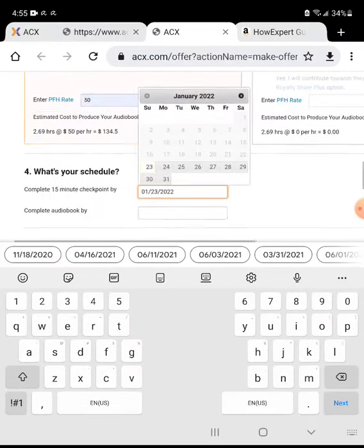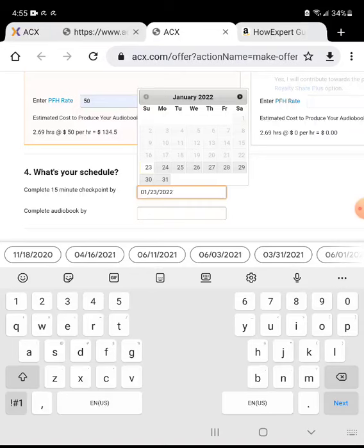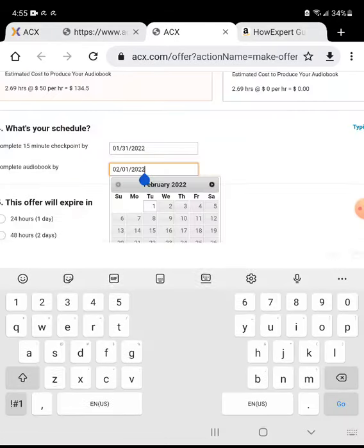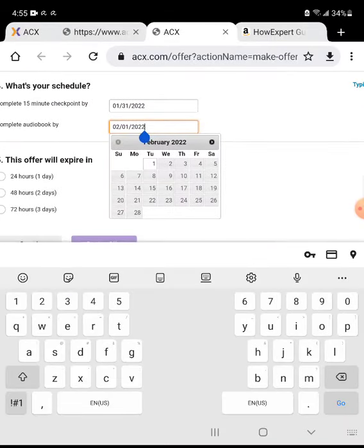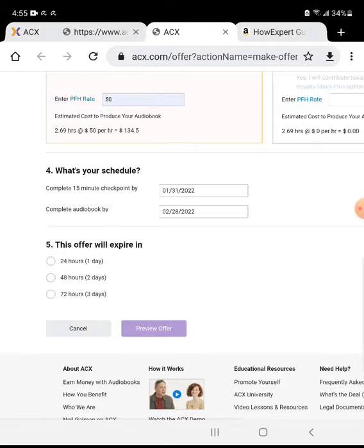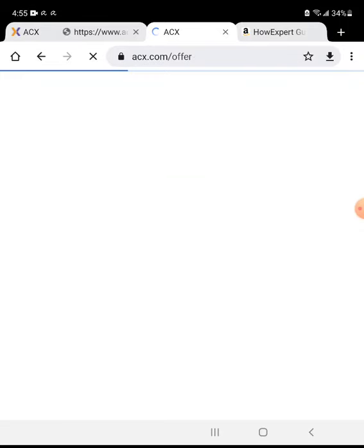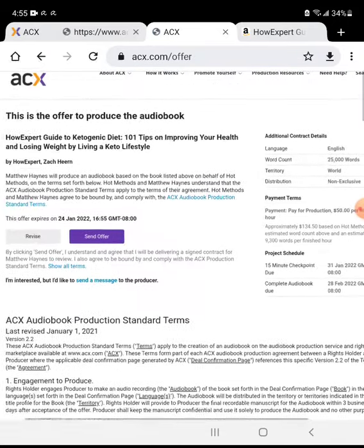For the 15-minute sample, I usually give them about one week — I think that's plenty of time. Then I give them one month to finish the full book. I give them 24 hours to make a decision on the offer.